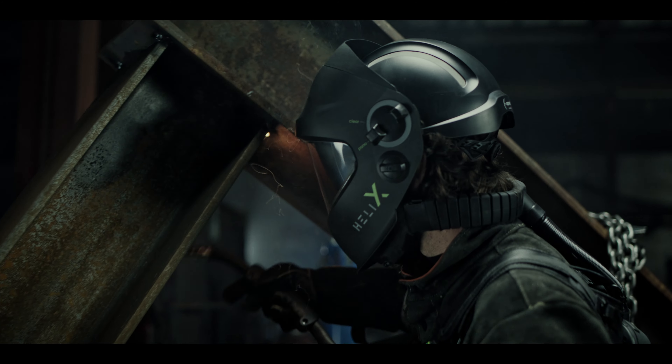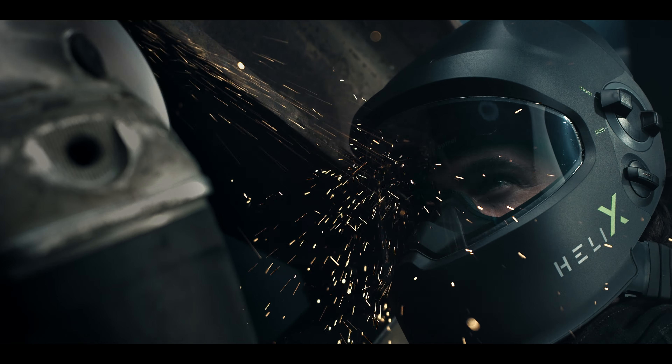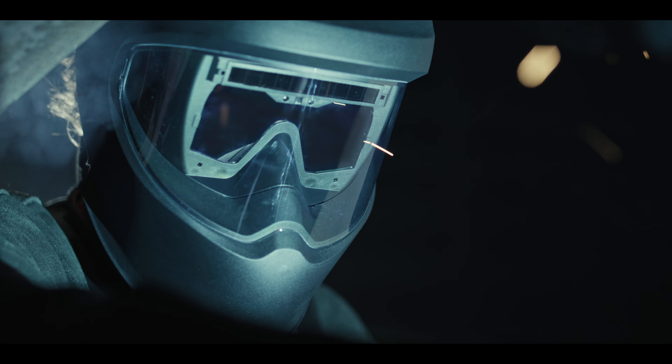With our innovative slide-up technology, you can adjust to the realities of your job within seconds. The Helix remains incomparably light and perfectly balanced, eliminating the pain-causing effects of ordinary flip-up helmets.